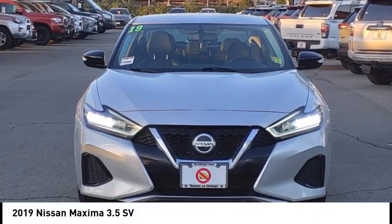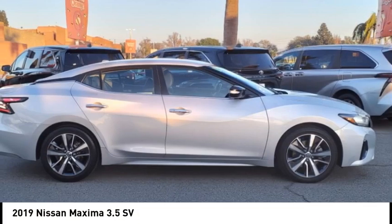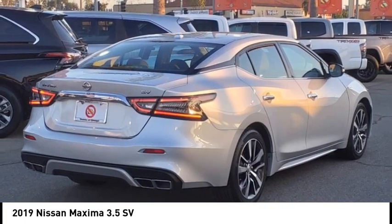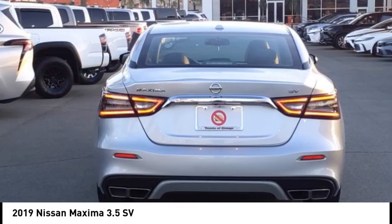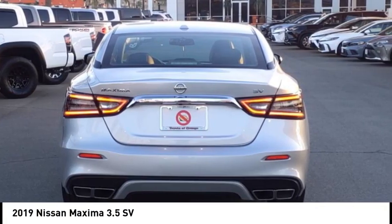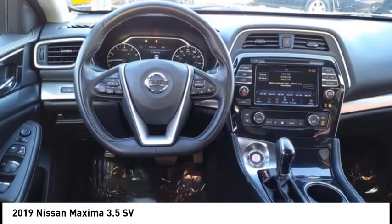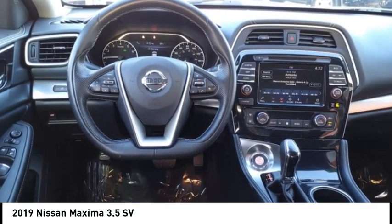We are pleased to show you the 2019 Maxima. Maxima offers elegance with an edge. The spacious interior provides refined comfort for up to five passengers. Advanced technologies such as Nissan Intelligent Key and Push Button Ignition offer convenience and control.